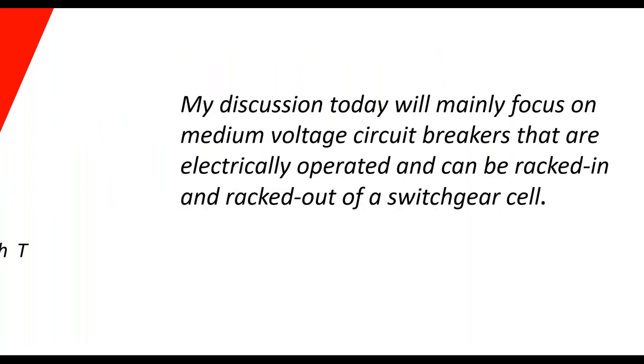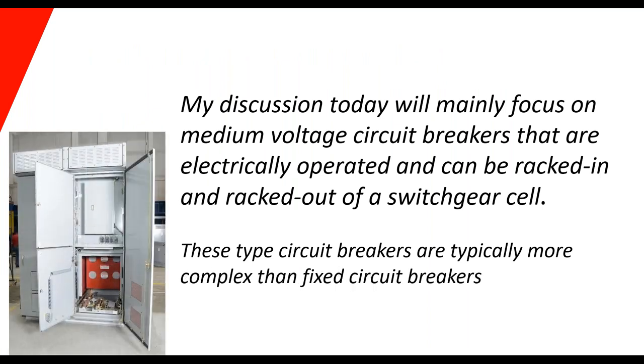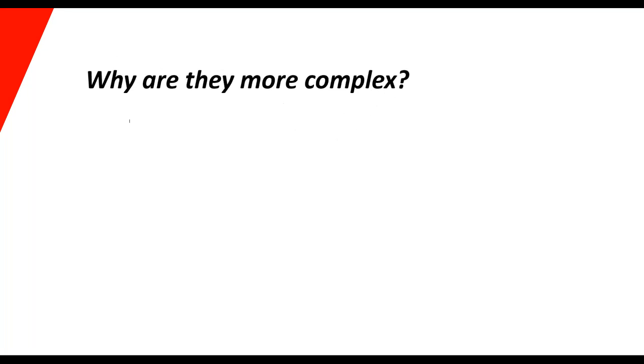Today I've intentionally chosen to talk about medium voltage breakers that are electrically operated and can be racked in and out of a cell in the switchgear. These types of breakers are typically more complex than fixed breakers, outdoor breakers, molded case breakers, or air circuit breakers that are bolted in. Because you have to rack the breakers in and out, there are obviously some safety issues when you put somebody in front of a breaker with the door shut — or sometimes the door's open — racking that breaker out. There are things that could go wrong and things that have gone wrong.